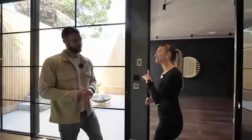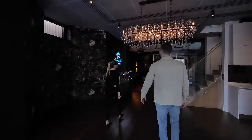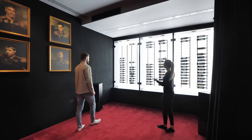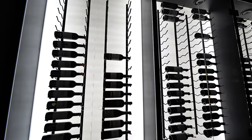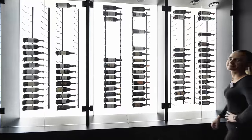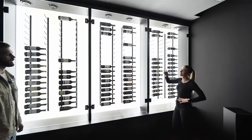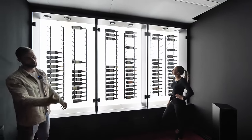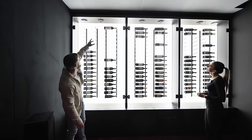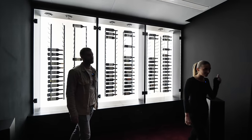And here's what was hidden behind the projector — for the wine lovers: a 220-bottle wine cellar. It's hidden away but makes a really nice display. You've got a remote control to dim the lighting or turn it up, and there's a ventilation system built in to keep the wine at the right temperature.